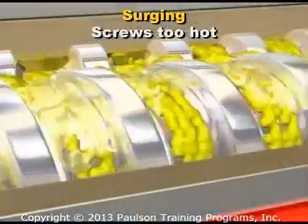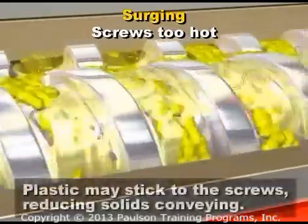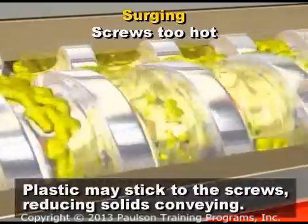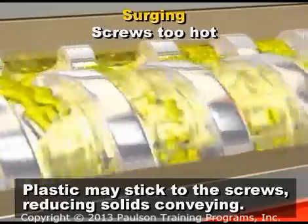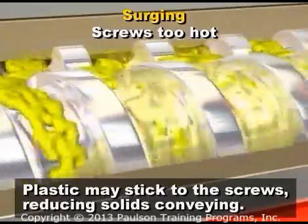If the screw elements of the feed section are too hot, surging may result. Particularly with tangential twins, the plastic raw material can stick to the screws, reducing solids conveying.